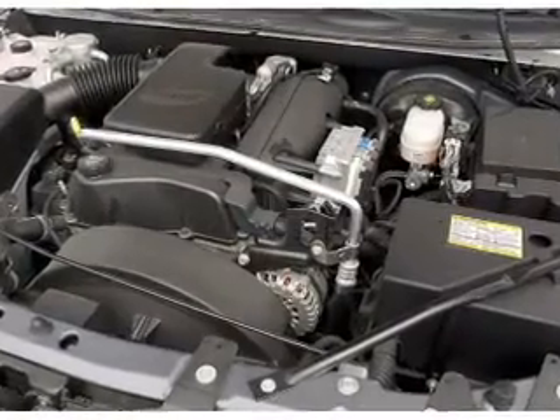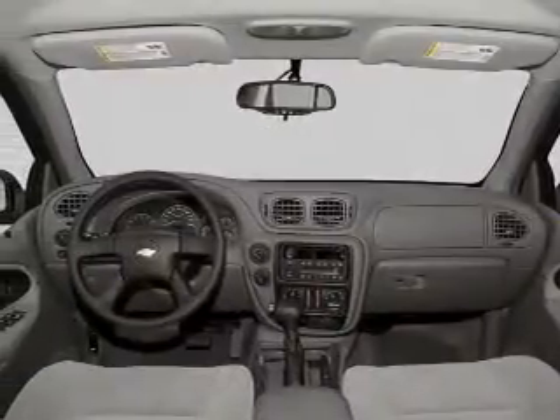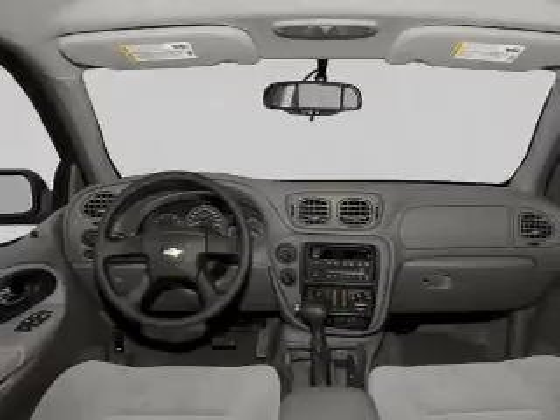Air conditioning, power windows, power steering, cruise control, an AM-FM stereo with a CD player, and an adjustable tilt steering wheel.